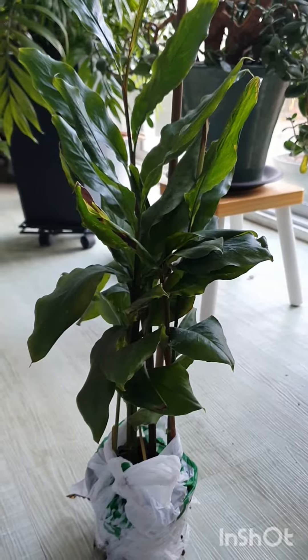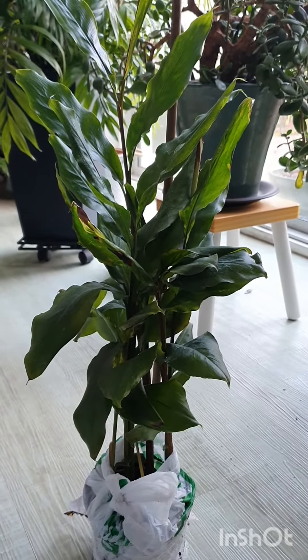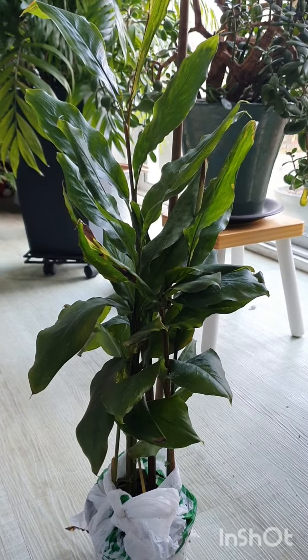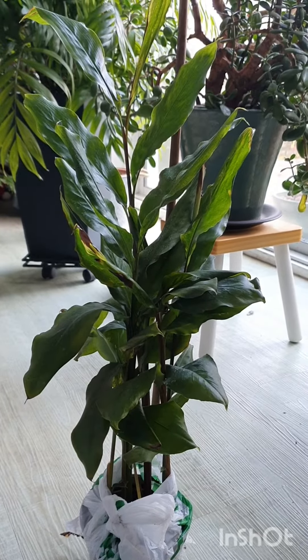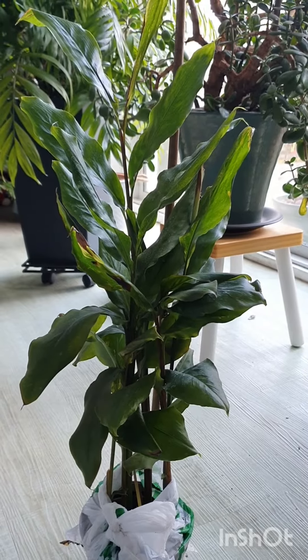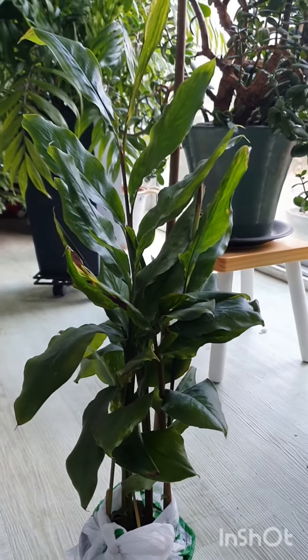I really love this cardamom spice. You love it in curries and things like chai tea. But it also, interestingly enough, is used a lot in Scandinavian cuisine. We make like sweet rolls out of them.